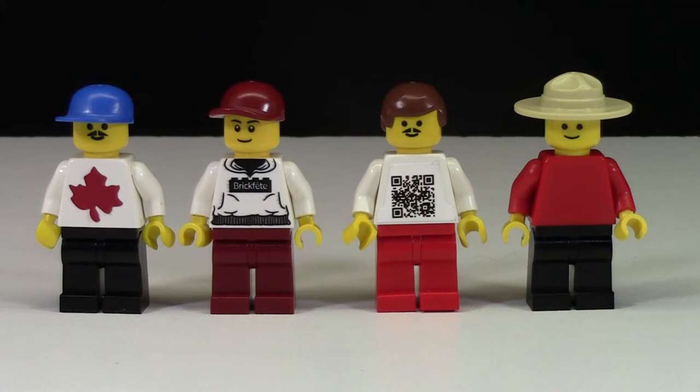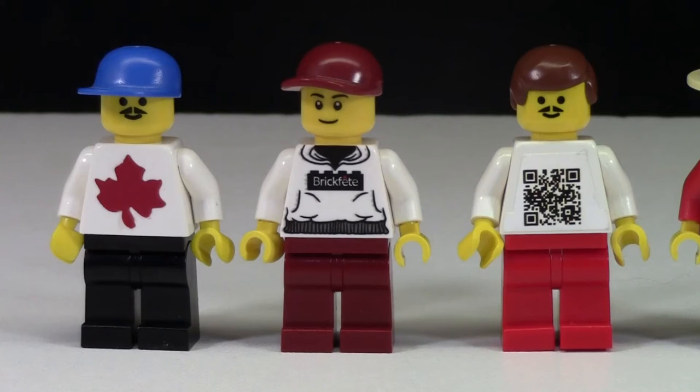Hey everybody and welcome to BrickLover18. If you've been following my channel for a couple of months, you know what BrickVet is. If you haven't, I'm going to tell you. BrickVet is like Canada's only Lego convention. In the States they have hundreds of conventions, but here in Canada, BrickVet is the only one.